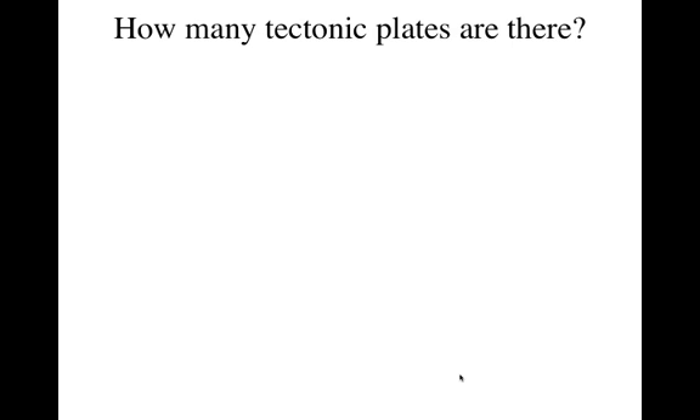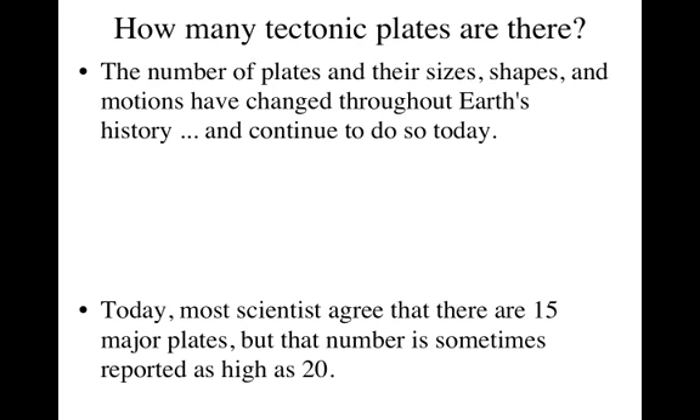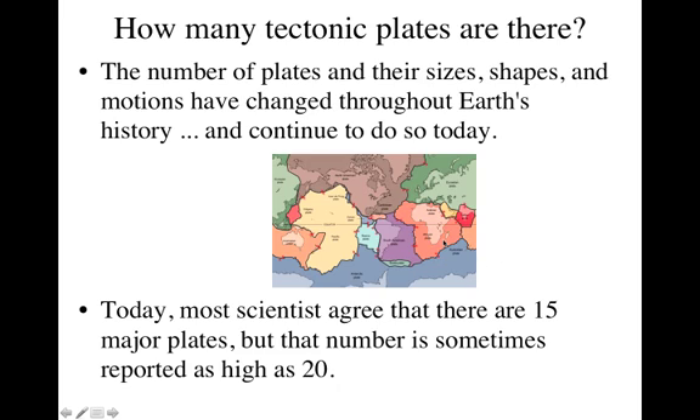So how many are there? I showed you a picture — it looked like there were several. The number of plates, how big they are, their shapes, and even how they're moving has changed throughout Earth's history, and that's still true today. Right now, most scientists agree that there are 15 major plates. But if you look this up on the internet, you will find numbers as low as 12 and as high as 20. Fifteen seems to be the most recognized number. Here's a picture that shows some of those different plates, each color being a different plate.